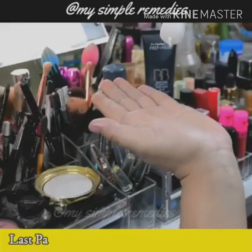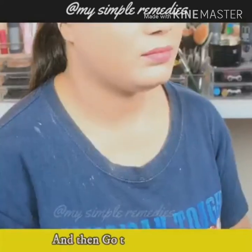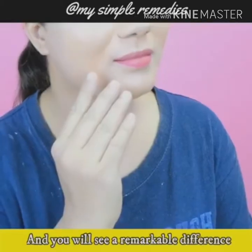Moisturize your skin. As for the last part of the routine, apply a good moisturizer to your skin and then go to sleep. Follow this complete routine for just five days and you will see a remarkable difference. Bye bye!